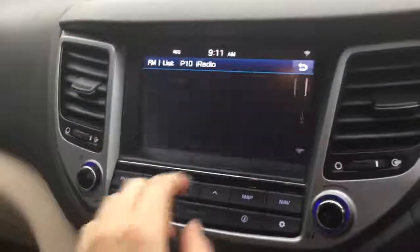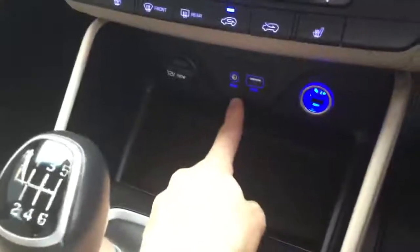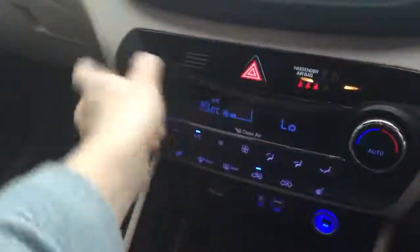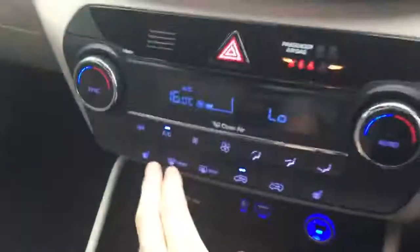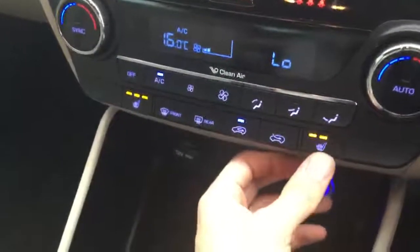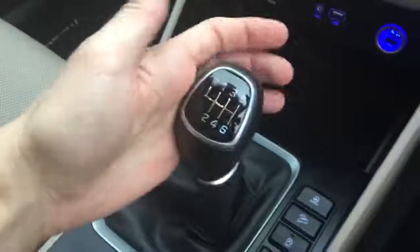The touchscreen lets you select radio stations, and for media you can use the USB connector or Bluetooth music from your phone. Down here is the heating control — passenger, driver, front and rear windscreens. Because it's an executive you get heated front seats, and you can control where you want the air to blow. All very easy to use. Six gears forward.